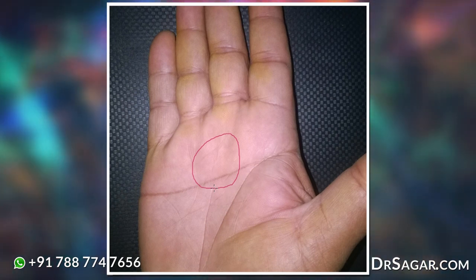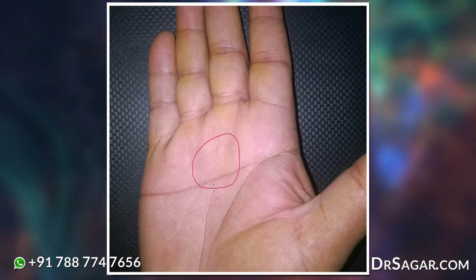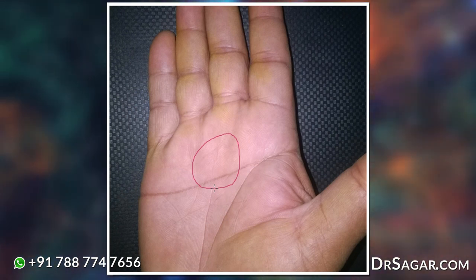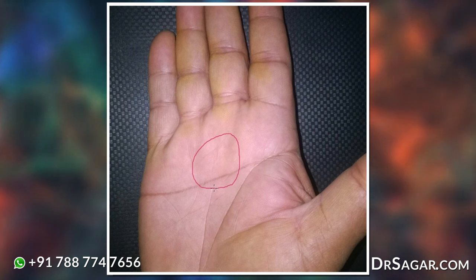So this is about Simeon's Line. Simeon's Line gives different results in different persons, but we have to find out the features on which Simeon's Line can act. In this case, greediness and Simeon's Line together caused a huge loss. Thank you.